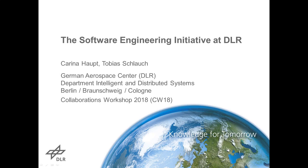My name is Karina Huff. This is Julia Schlaf, my colleague. We're both working on this project and we're both from the German Aerospace Center.